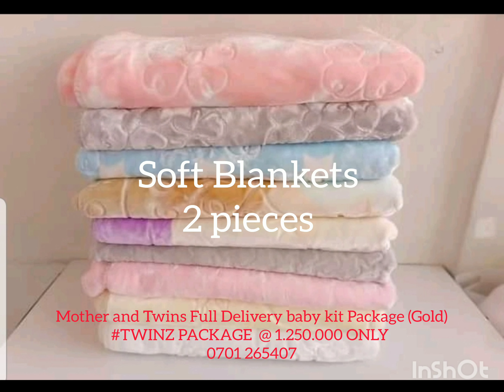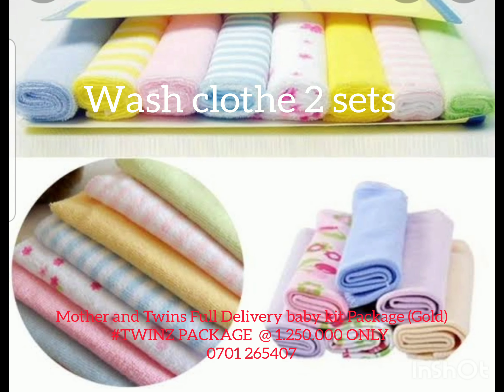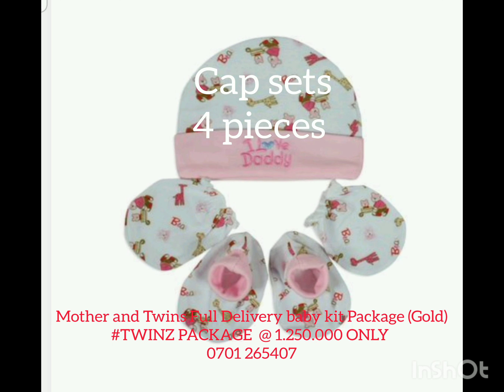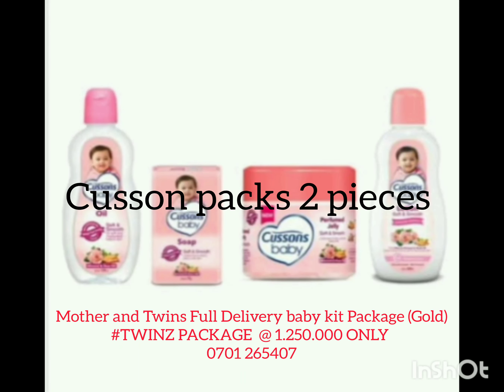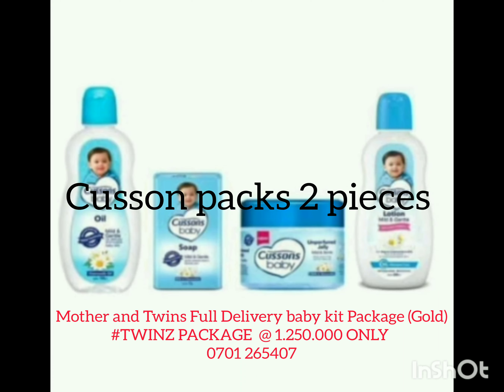Then we have the soft blankets, two pieces, big size material. Then we have the washcloth, also two pieces. Then we have the capsules — those come four, each baby taking two. Then we have the baby towels, each one taking two. Then we have the cushion pack with Vaseline, oil, and soap.